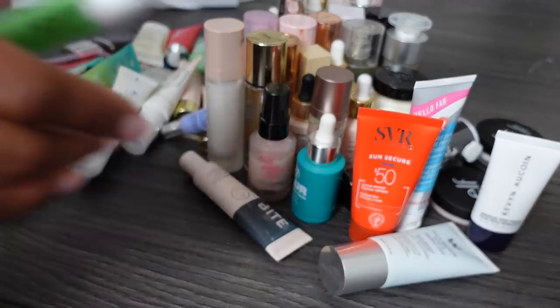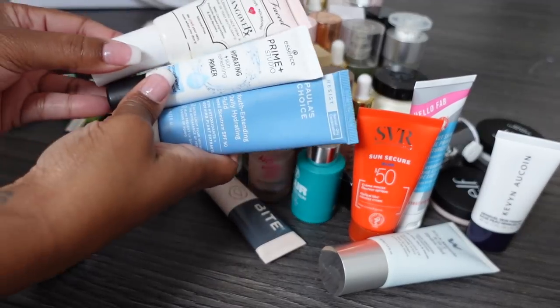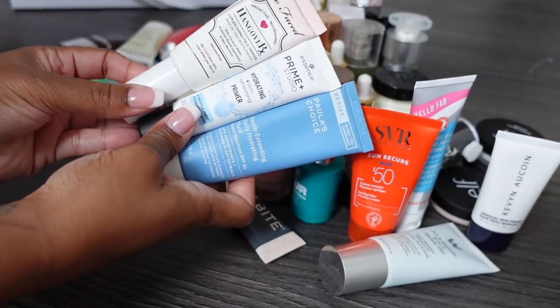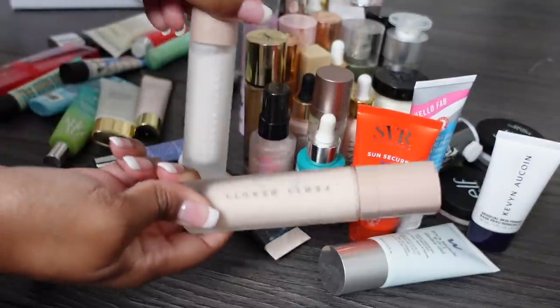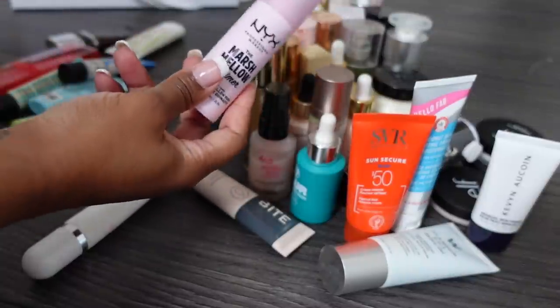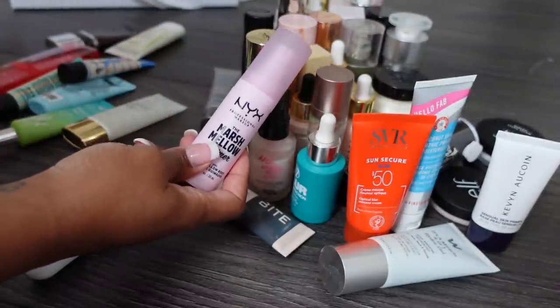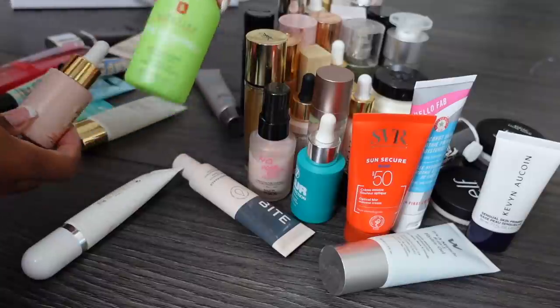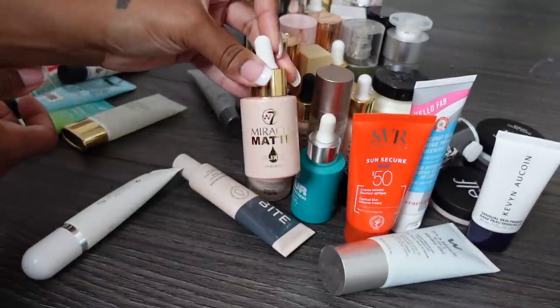I'm keeping this Nars one and this Shiseido one. Getting rid of this Estee Lauder one. Getting rid of these because they're just too hydrating for my skin type. Getting rid of this Fenty one but keeping the matte Fenty. These can go too - this NYX one is very dewy, like a thick moisturizer. I don't need this. Keeping this matte one from Aborian and this matte one from W7.